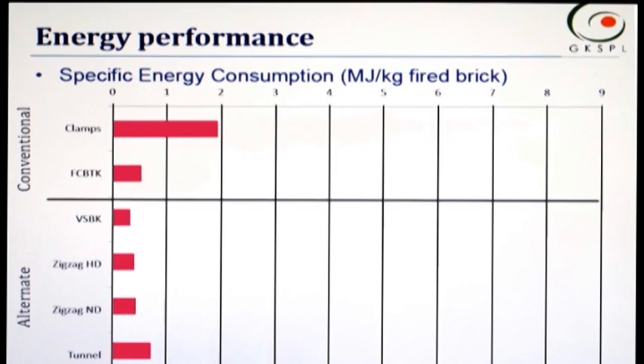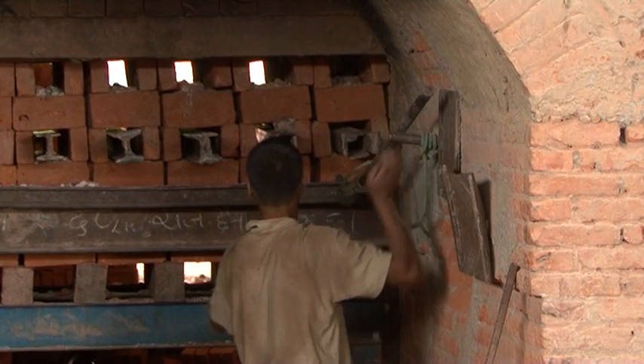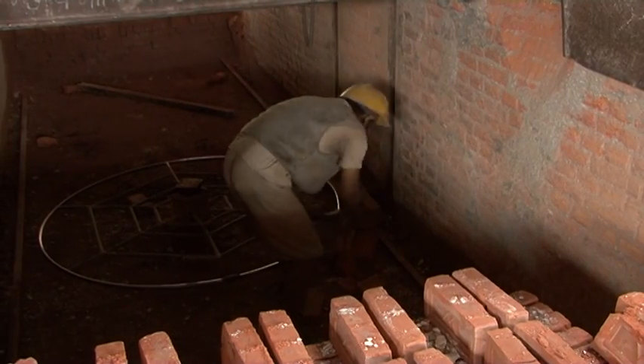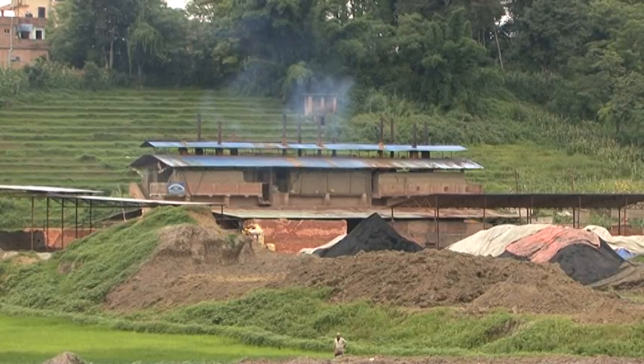Since there is a 58% reduction in fuel consumption, the plant will reduce significant production costs — energy cost contributes 30 to 40% of total cost of production. In Nepal, however, lack of skilled labour and clay sensitivity are challenges in the use of VSBK technology.